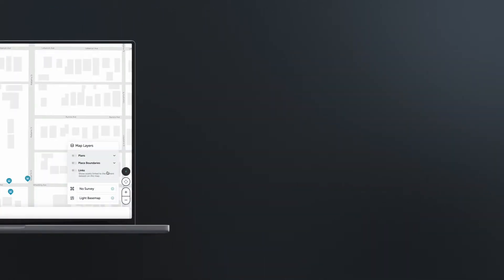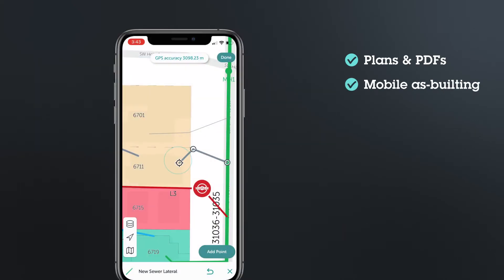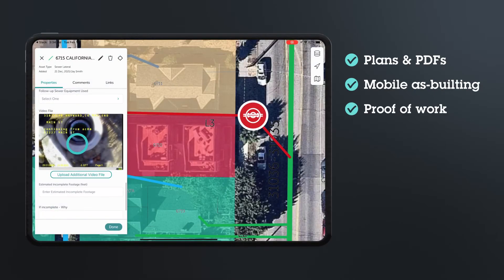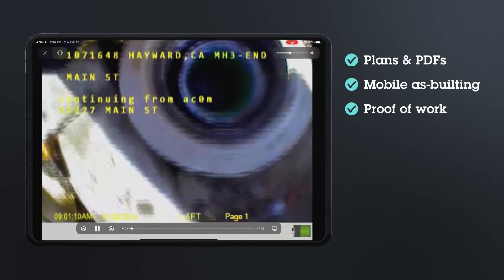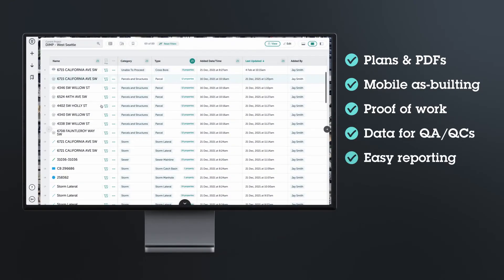Pull any data type into your project including plans or PDFs. Use mobile mapping tools for in-field as-building. See proof of work instantly. Streamline QA/QC with centralized records, and share reports with decision makers faster than ever.